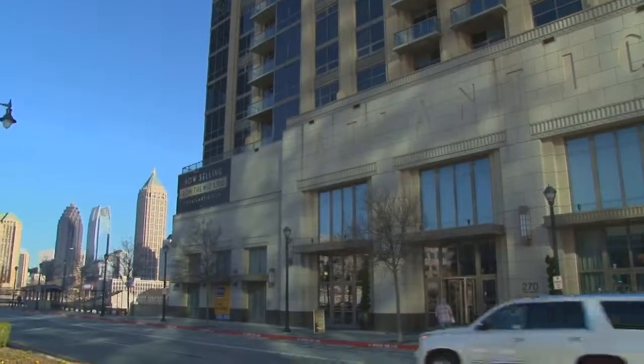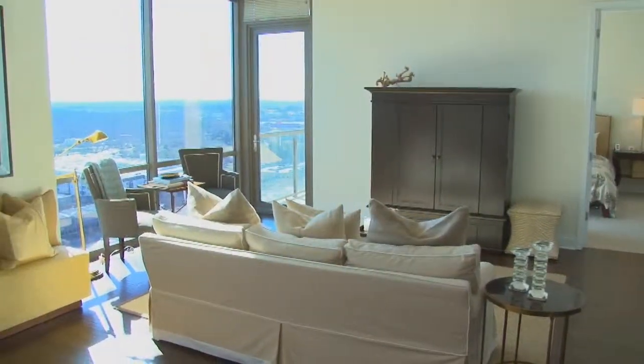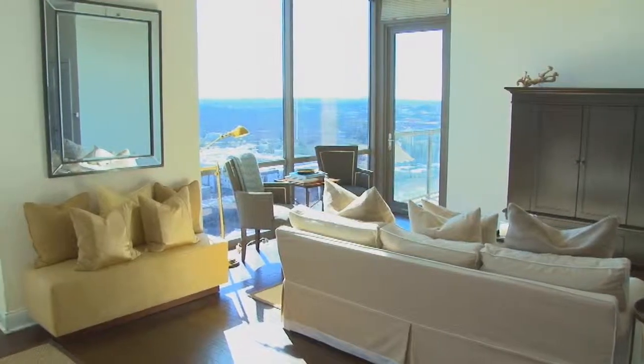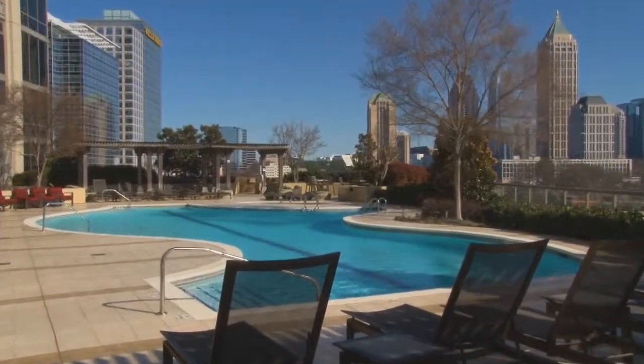The Atlantic offers breathtaking design, brilliant views of Midtown, and stunning interiors, all in a wonderful urban setting. We're here at The Atlantic with Cindy, one of the sales specialists, to find out more about this extraordinary condominium building.